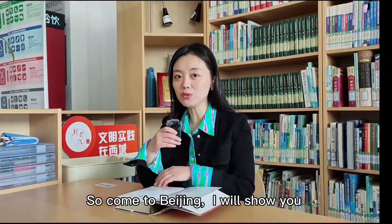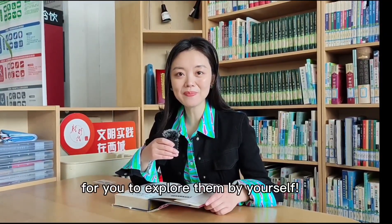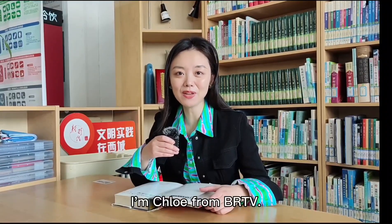So come to Beijing. I will show you the public libraries, museums, and art galleries for you to explore them by yourself. I'm Chloe from BRTV.